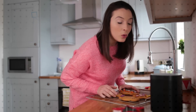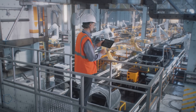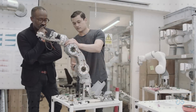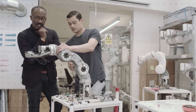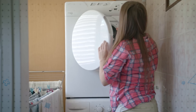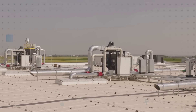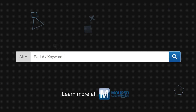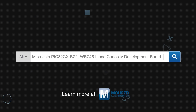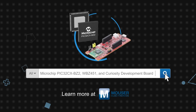The support for Bluetooth Low Energy and 802.15.4 protocols, plus the strong security options, make the PIC32CX-BZ2 family ideal for smart home and industrial automation applications, including home appliances, HVAC sensors and controls, smart doors and locks, motor control, intelligent lighting, and more. Microchip Technology's PIC32CX-BZ2, WBZ451, and the WBZ451 Curiosity development board are available now on Mouser.com.